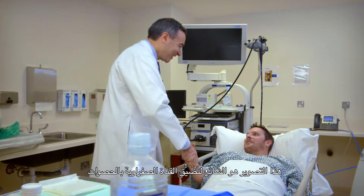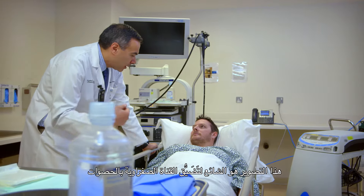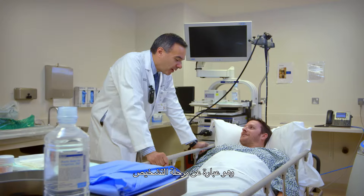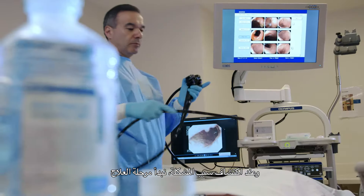ERCP is the standard therapy for common bile duct stones. When we do an ERCP, we do the diagnostic part, and then once we find out what the problem is, we can proceed with therapy.